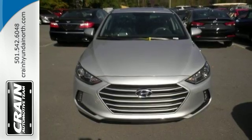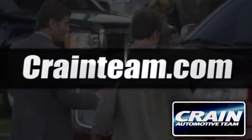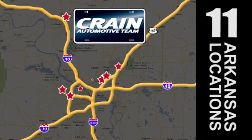Come in for a test drive. Visit us anytime at craneteam.com. Go, go, go — the Crane Team's got them!